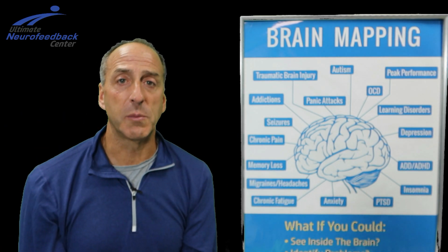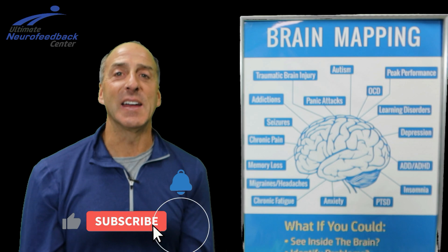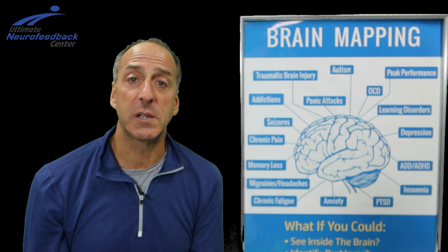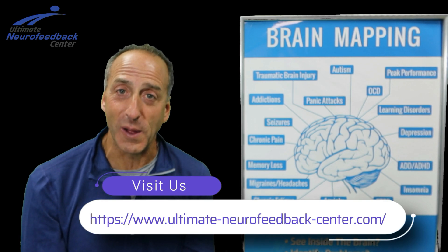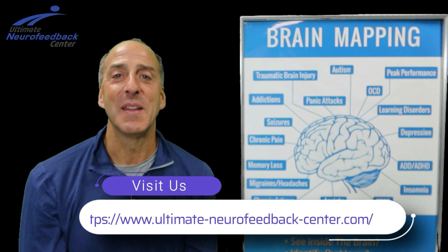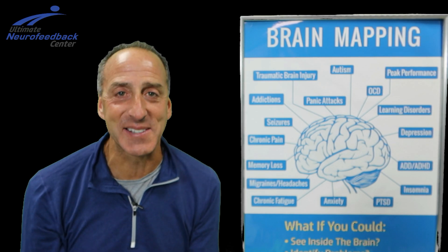If you have any questions about this, give us a holler. Don't forget to subscribe to us, like our video, share our videos, and check out our new website — the link is down below: ultimate-neurofeedback-center.com. I know it's wordy but neurofeedback is a long word to begin with. Until next time, stay healthy, stay positive — we're empowering you to live your best day every day. Have a fantastic day!